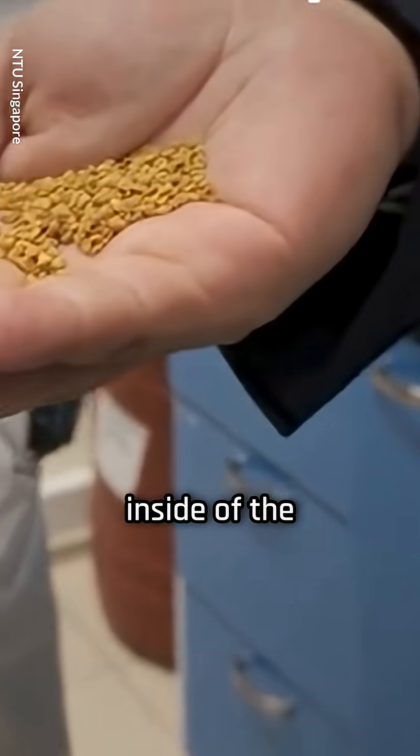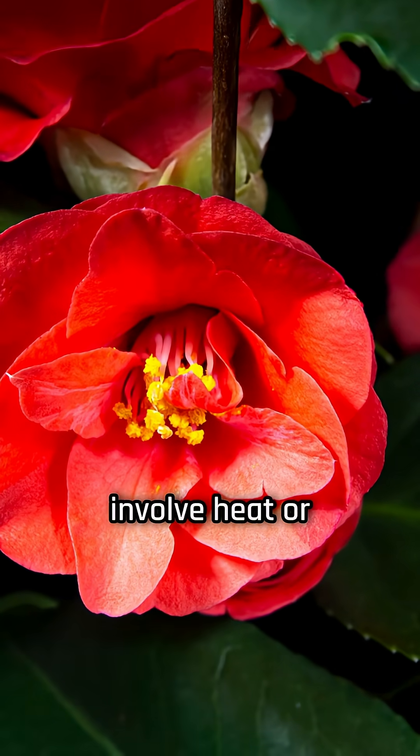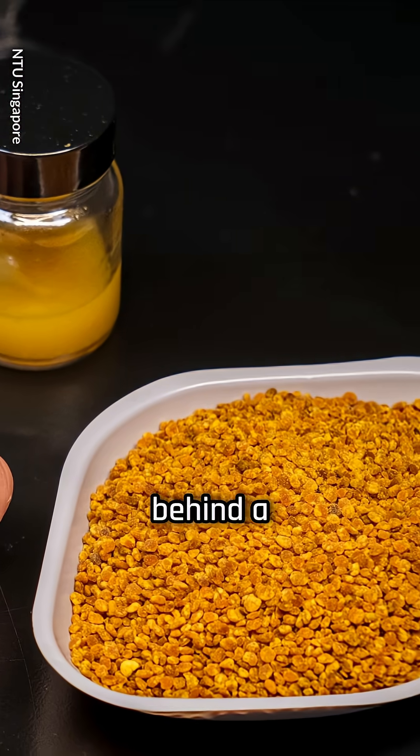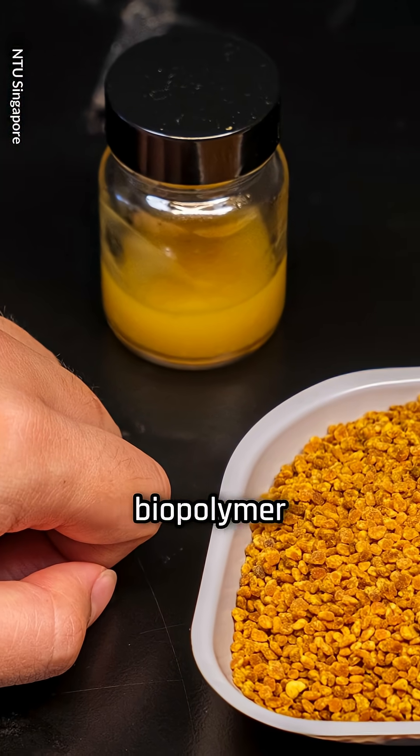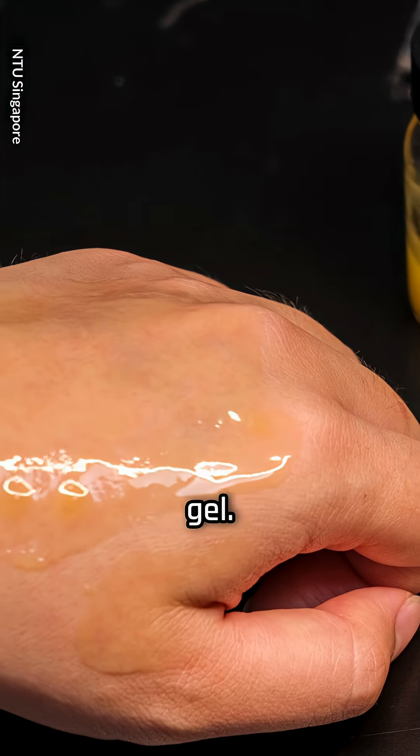The team started by removing the inside of the pollen grains using a gentle, water-based method that does not involve heat or harsh chemicals. This left behind a natural shell made of a tough biopolymer called sporopollenin, which they transformed into a transparent gel.